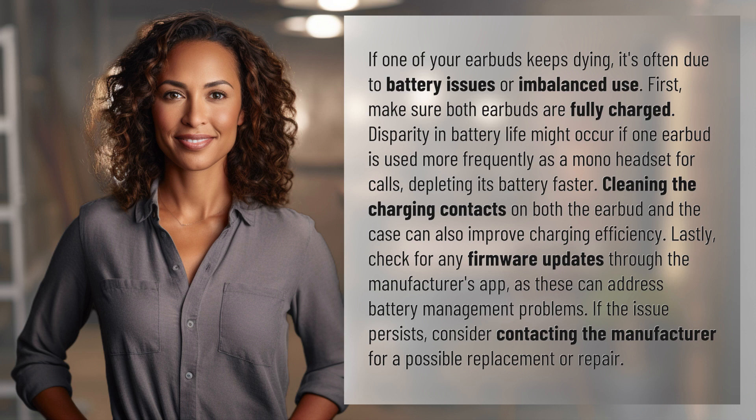If the issue persists, consider contacting the manufacturer for a possible replacement or repair. Your daily dose of discovery ends here, but the journey of learning never stops. Subscribe and join us again for more answers tomorrow.